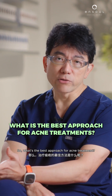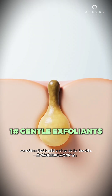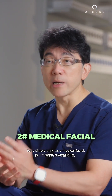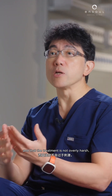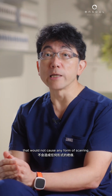So what's the best approach for acne treatment? It's important to have a good, gentle exfoliant — something mild and gentle for the skin. It's also important to consider in-clinic treatment, such as a medical facial, which would be done in a controlled setting to make sure your skin is assessed properly, the treatment is not overly harsh, and any extraction does not cause scarring.